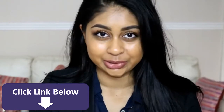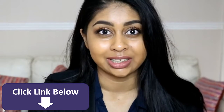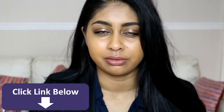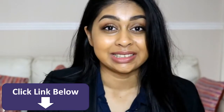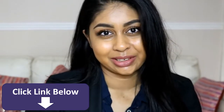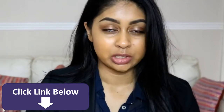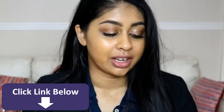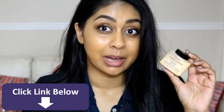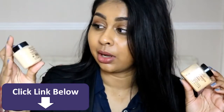Hey guys, welcome back to my channel. I'm so sorry if I sound really groggy — I'm kind of healing from my flu or whatever illness I went through. But today I have a really exciting video for you guys. I'm going to be comparing two powders: one's high-end and one's drugstore. You guys know that I absolutely love my Ben Nye Banana Powder, and I managed to get my hands on the Makeup Revolution Banana Powder.